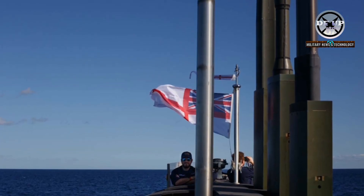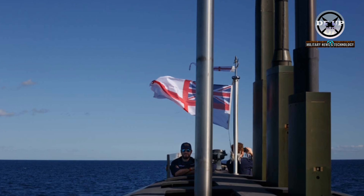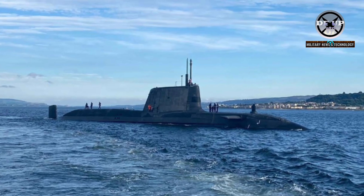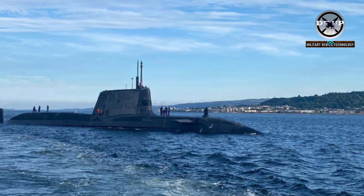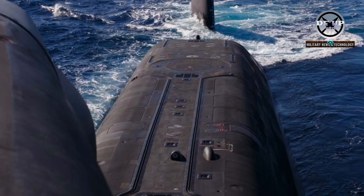The Royal Navy's newest and most advanced hunter-killer submarine is now on the verge of joining the operational cycle following intensive tests in the Atlantic. HMS Anson, the fifth of the Royal Navy's Astute-class boats, conducted trials off the East Coast of the United States and in the Caribbean Sea, rigorously testing her state-of-the-art systems and weaponry.